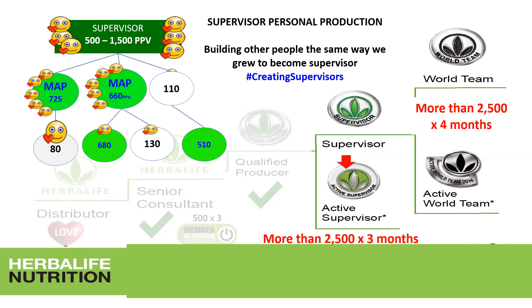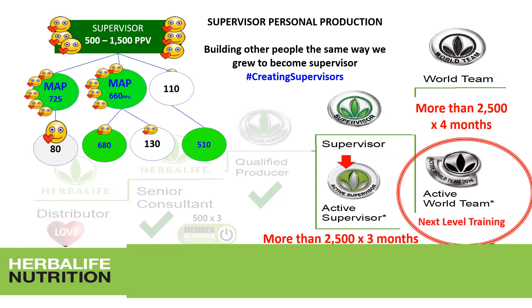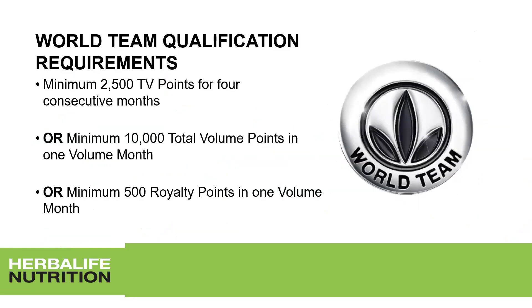As a supervisor, you have members in your first line. Some buy just a little for personal consumption; others buy more because they already have customers and members in their downline. Always develop members toward MAP qualification, because you want to develop more supervisors — and more supervisors in your downline means active world team is coming soon. World team qualification requires 2,500 volume points for four consecutive months, or 10,000 total volume points in one month, or 500 royalties in one month.